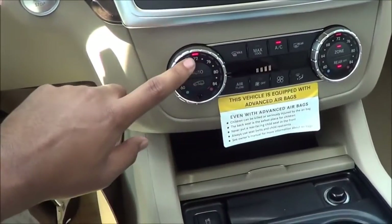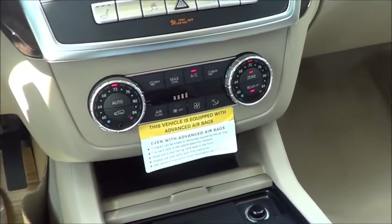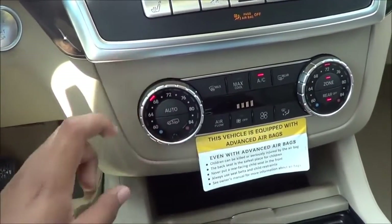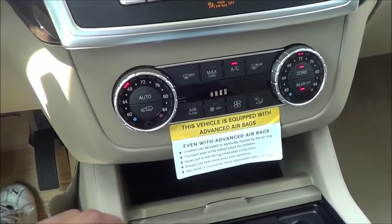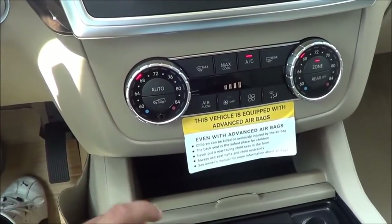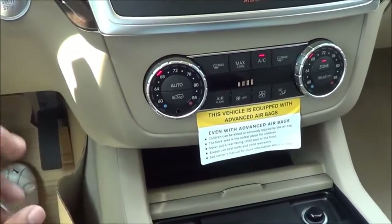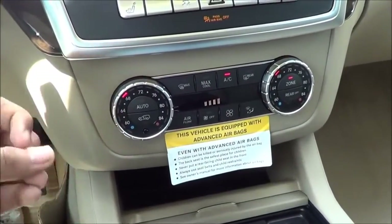You do have tri-zone automatic climate control — dual-zone up here of course — with different temperature settings for your different zones. It's actually very ergonomically correct, very simple, easy-to-control knobs.